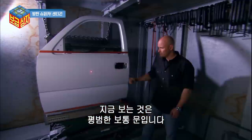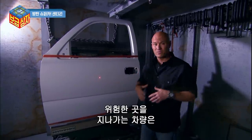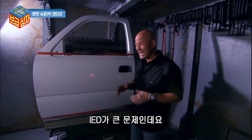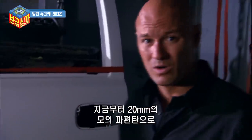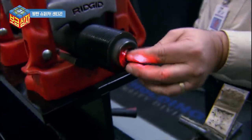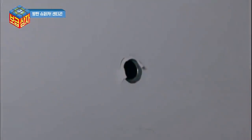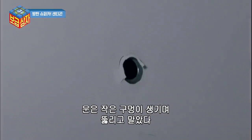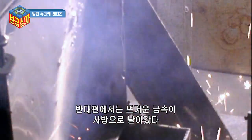Here we have a standard, ordinary door. For guys driving through dangerous parts of the world, IEDs are a major factor. We're going to test this door with a 20mm fragmentation simulation projectile. The door is punctured, leaving a small, neat little hole. But on the other side, shards of white hot metal fly out in all directions.